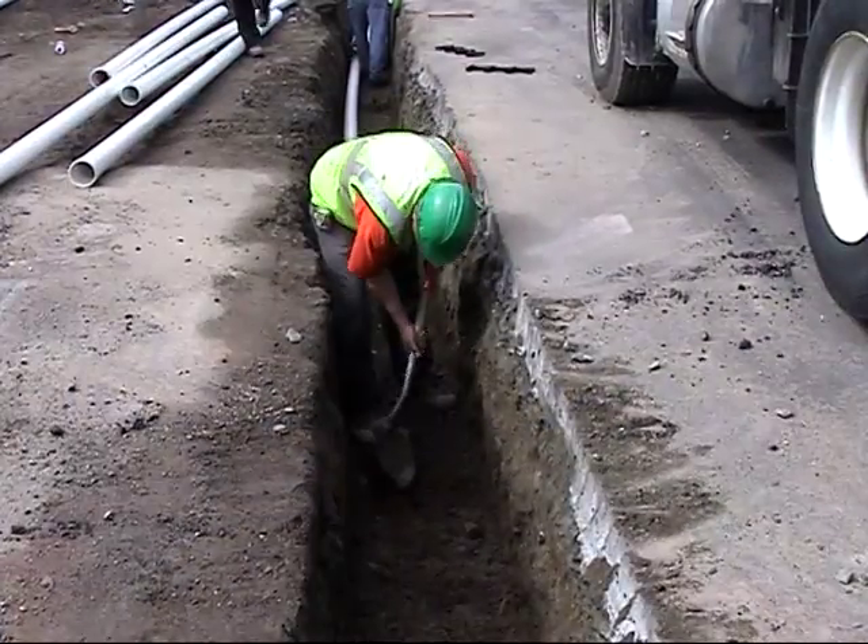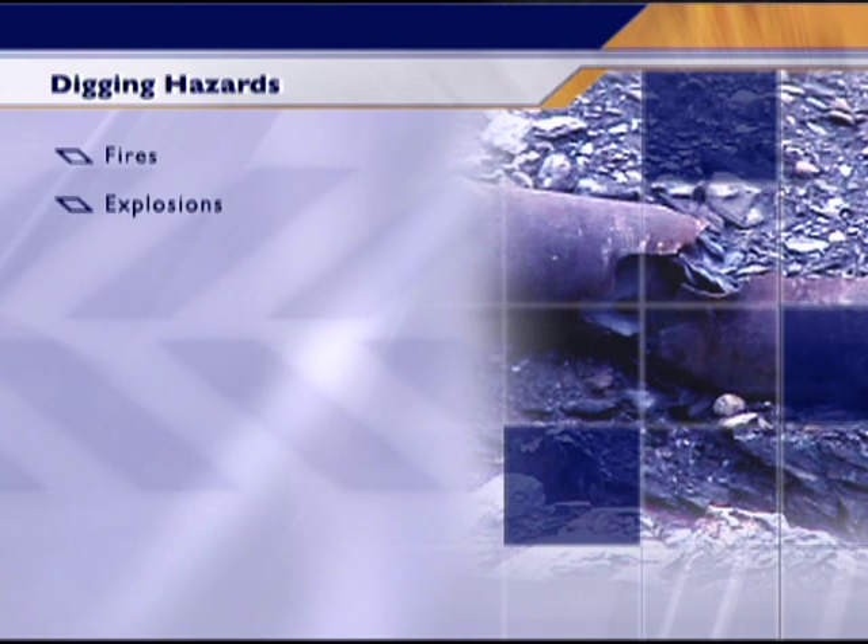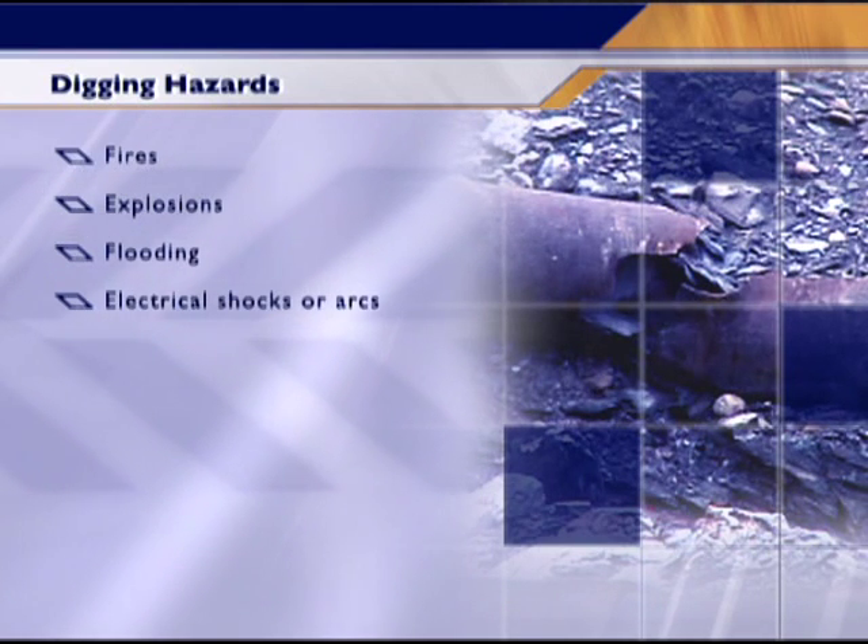When performing excavation work, there's always a chance that underground utilities exist. Digging into underground utility lines can cause hazards like fires, explosions, flooding, electrical shocks or arcs, and toxin inhalation, all of which can cause serious injury or even death.